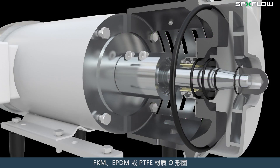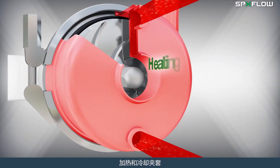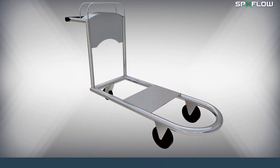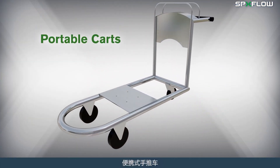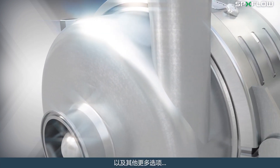Options also include single or double mechanical seals for water flush or steam flush, o-rings in FKM, EPDM and PTFE, heating and cooling jackets, portable carts, a variety of surface finishes, and many more.